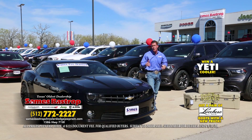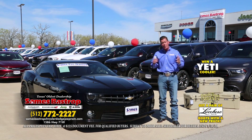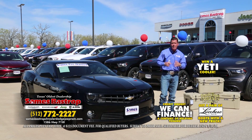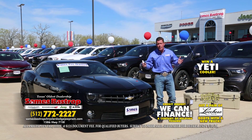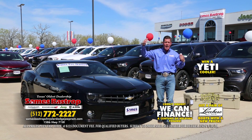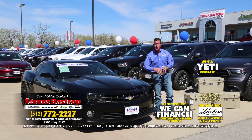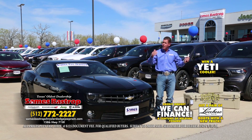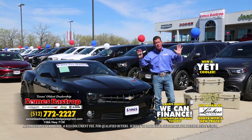At Sames, good credit or bad credit really doesn't matter. The reason why is we've got 30 different lending institutions, and we also have our own in-house lending institution. You don't need a ton of money down, and you don't have to pay more for the car because you're financing with bad credit. We'll sell you the same car for less, give you more for your trade, and get you a payment you can afford — bankruptcies, repos, you name it, that's okay.